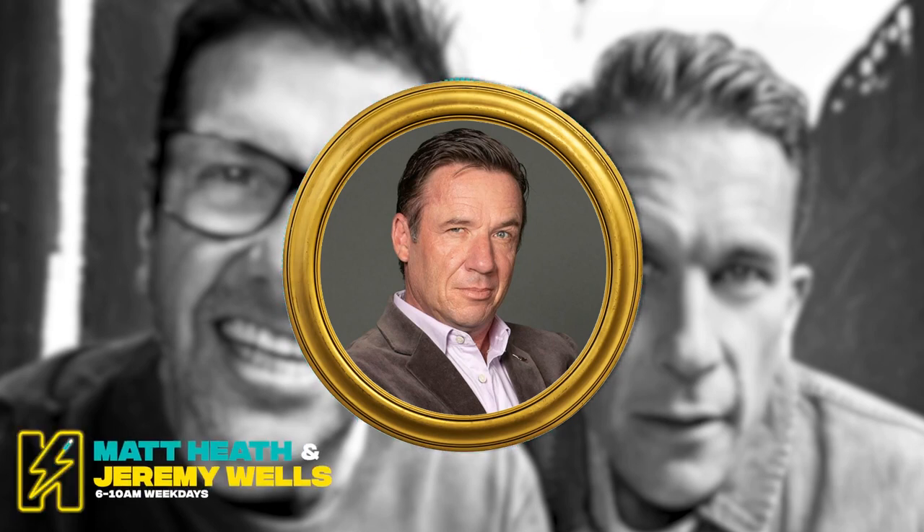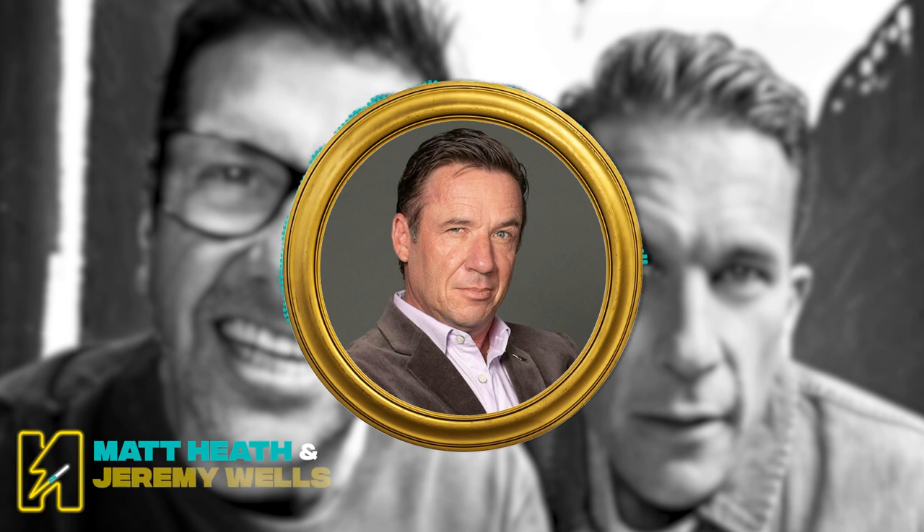I'm a nuggety opening bat. I'm a nudger and glancer. But if I need to, I can go down the ground, I can go square. So in many ways, I'm like the right-handed sort of Devon Conway.